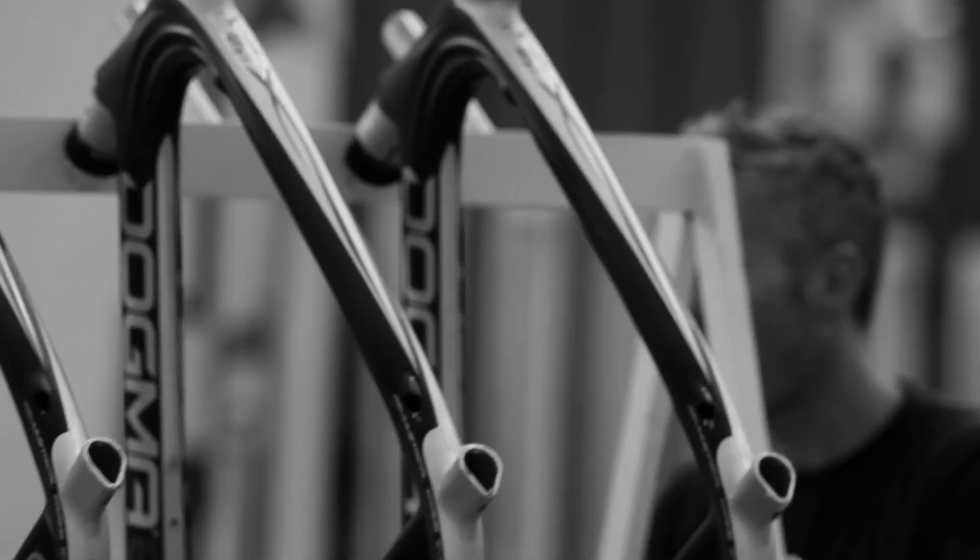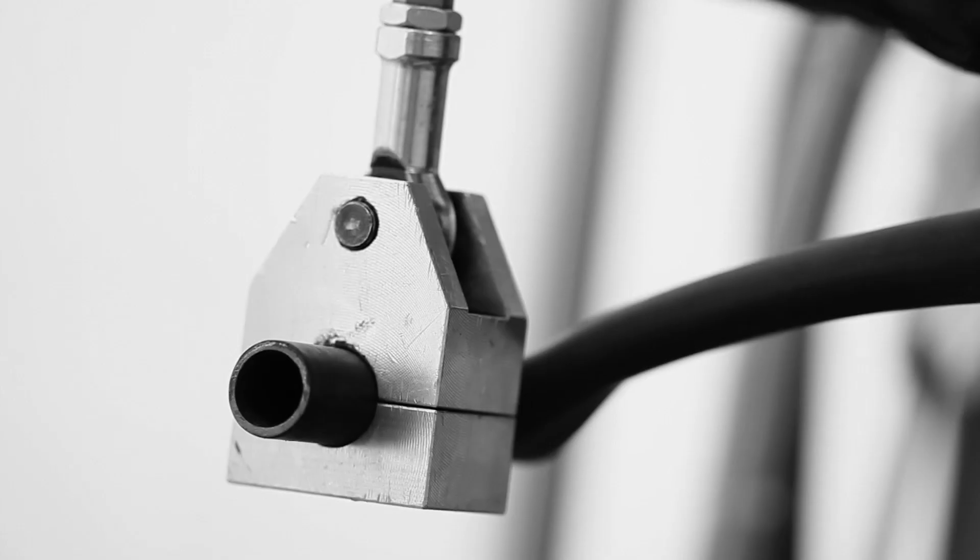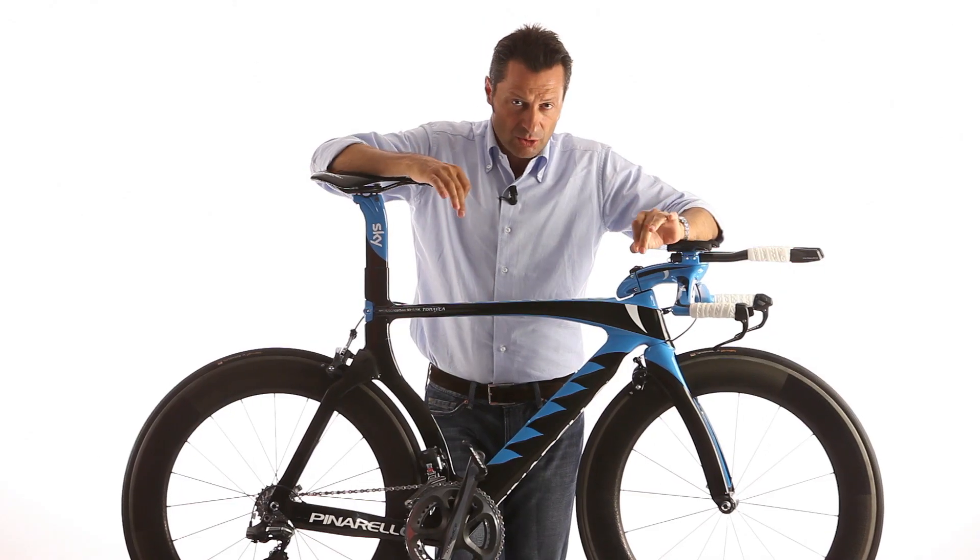The successes of the Prince and Dogma derived in large part from our new design technology, the SOE system. This naturally led us to a new and ambitious project: the Chrono Project.